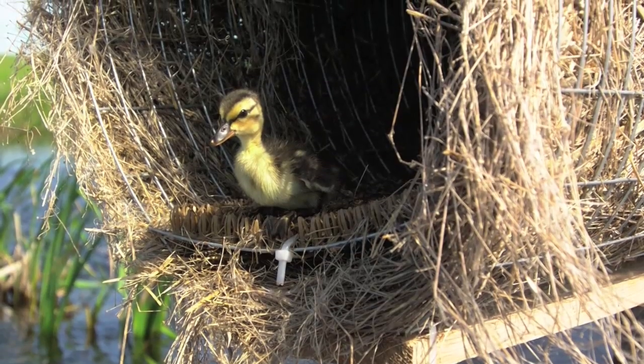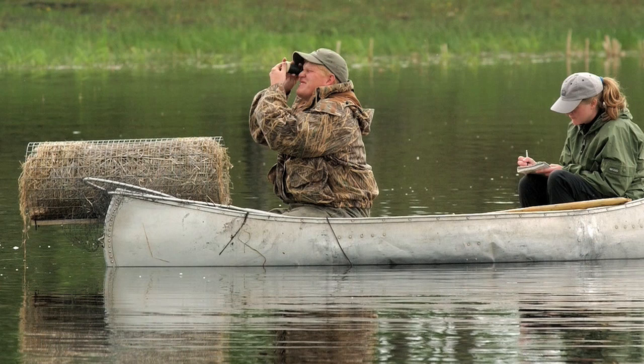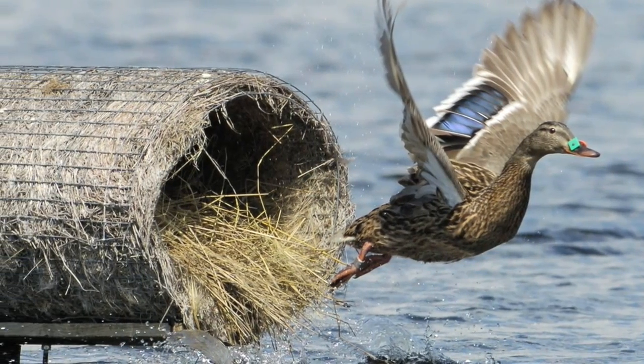Now that's just an incredible percentage of hatch rates, compared to between 0 and 20% that they would normally experience when they nest on the ground.